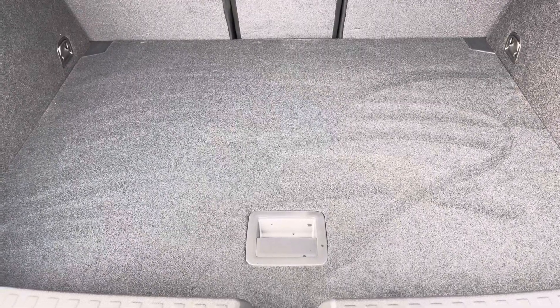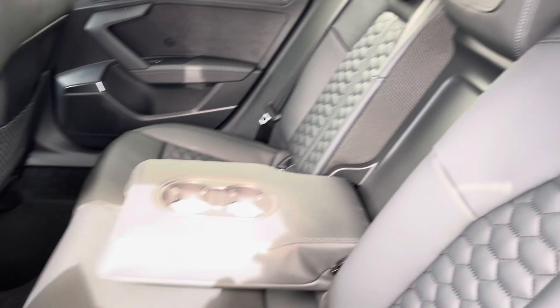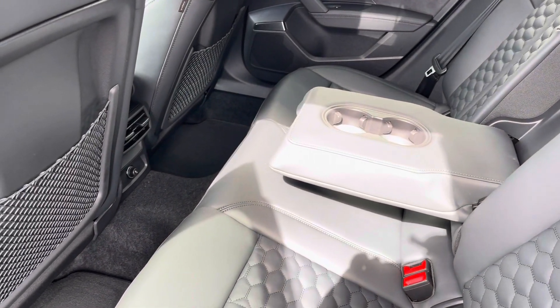Moving into the rear interior now, here we can see we can fit up to 3 passengers, with your two ISOFIX points and a drop-down armrest also.